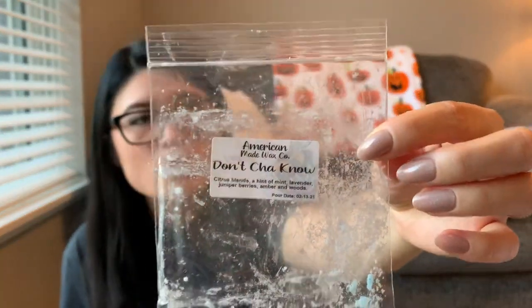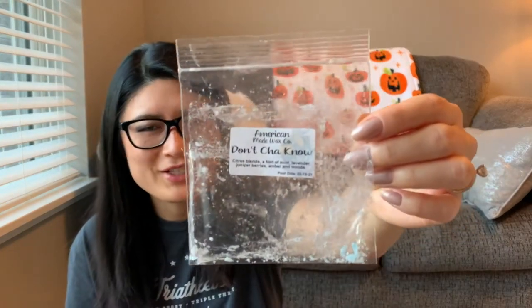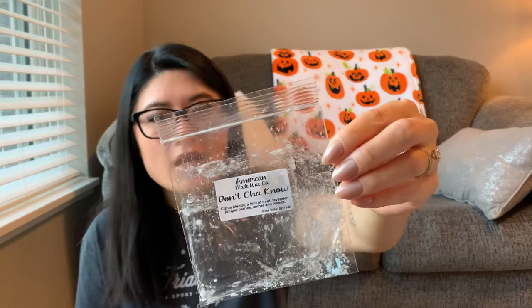One from American Made Wax Co — Don't You Know — citrus blends, a hint of mint, lavender, juniper berries, amber, and woods. This was part of her Touring America bundle and I got this as the Minnesota one. I was kind of holding off warming it but decided to just use it. It smelled a little cologne-like, slightly masculine — I think from the amber and woods. I got no mint, no lavender, no berries, no citrus. Scent was like a two; throw was like a one or two — you really had to have your face close to the warmer.